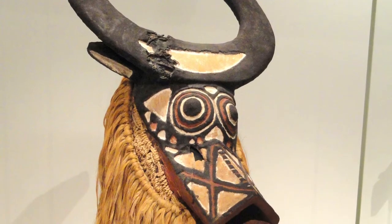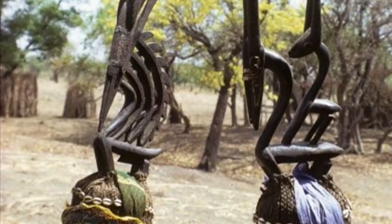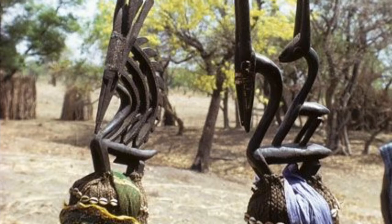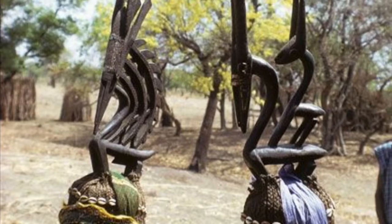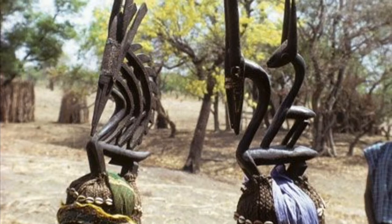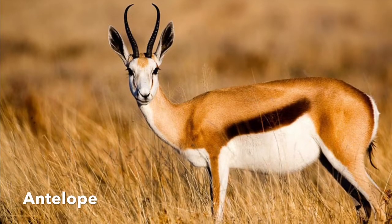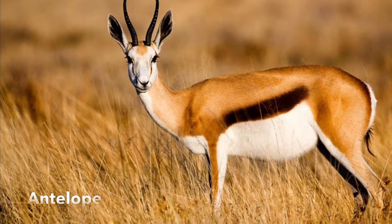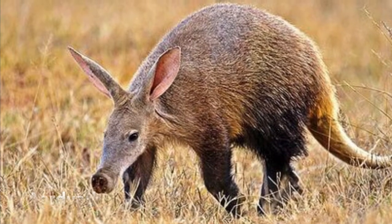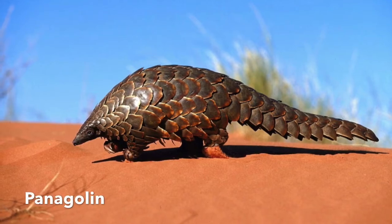Farming is extremely important in Africa. The Bamanan people of Mali believe in a mythical creature named Chihuahua. Chihuahua taught them how to farm. Each year, this headdress is worn in a ceremony to encourage good farming. The headdress has horns of an antelope to symbolize gracefulness, the body of an aardvark, and scales of a pangolin to promote great digging.